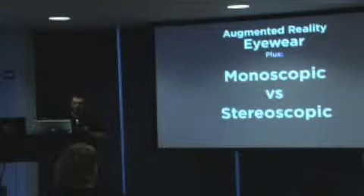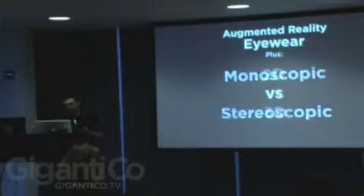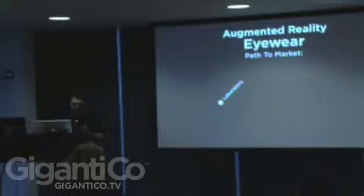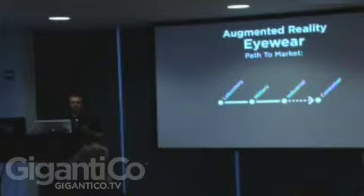Then you have monoscopic versus stereoscopic — whether it's going to be one or both eyes, in 2D or 3D. As with many technologies, there's a typical path to market: it starts off in the laboratory, in front of the military, ends up in industrial use, before trickling down to consumers.